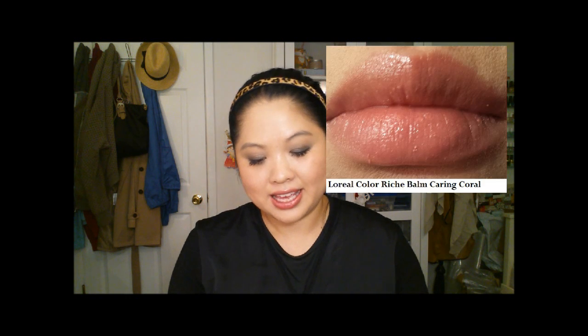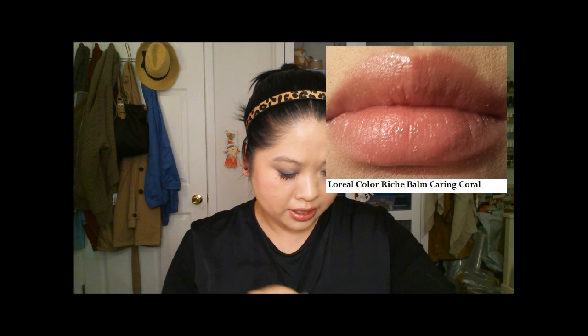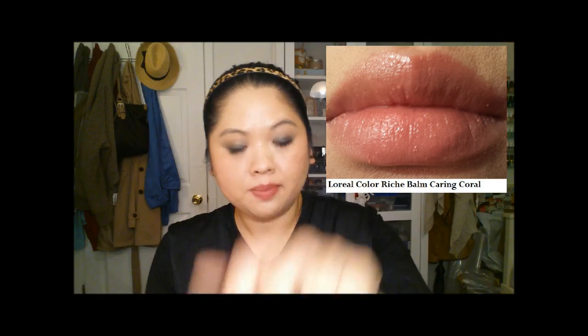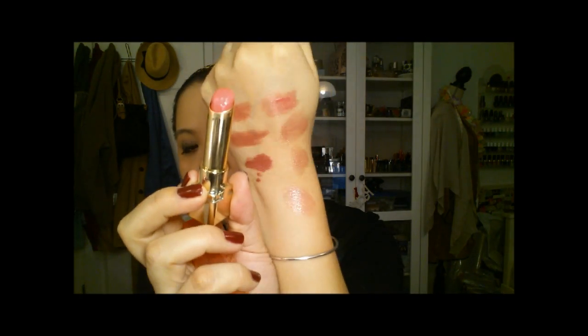Then the other one is Carrying Coral. This is just a very light hint of peach color — not a lot of pigment, but just enough to give you some color on the lips.